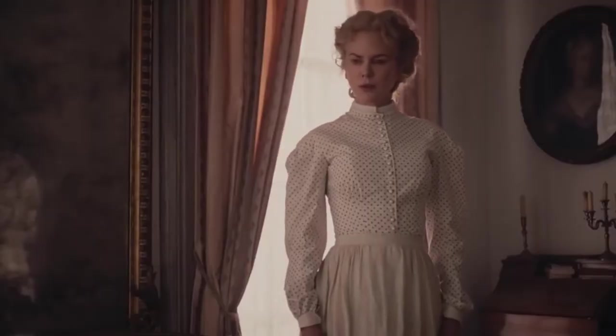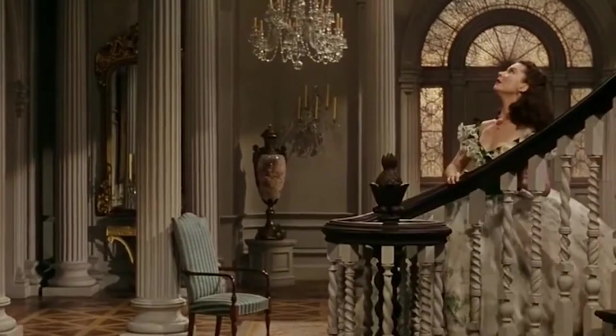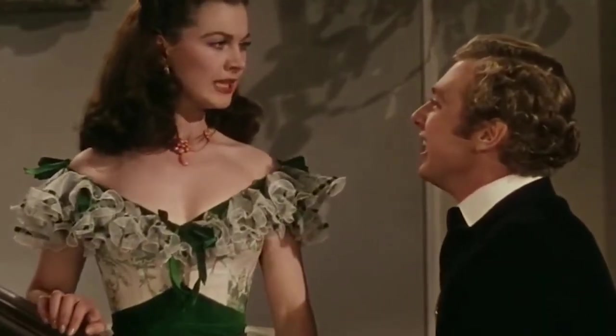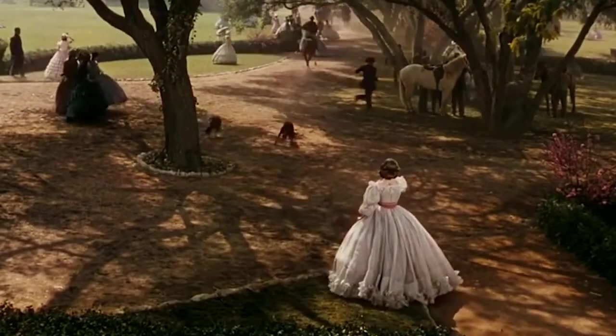Bridal fashion is constantly evolving and the wedding dresses we see today have been influenced by trends from the past. While certain designs may go out of style for some time, there is not one wedding dress style that has never made a comeback. From corset bodices to ivory lace gowns, we have seen every bridal style make a comeback at some point in time.